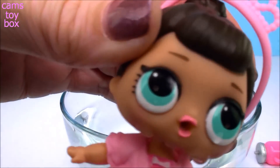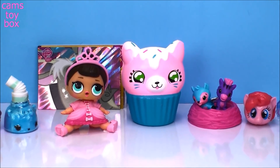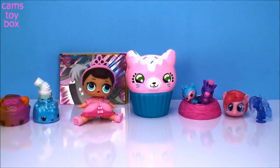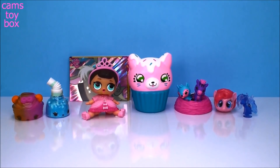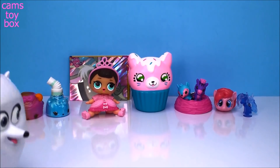Well, we definitely got some super cool stuff today. As always, thanks so much for hanging out with me and checking it all out. Be sure to give a thumbs up and subscribe to see lots more toys and surprises every single day on Cam's Toy Box. I'll see you guys real soon — bye now!